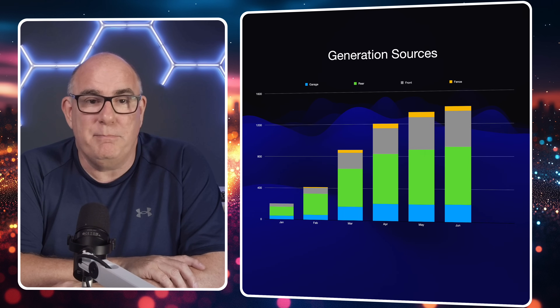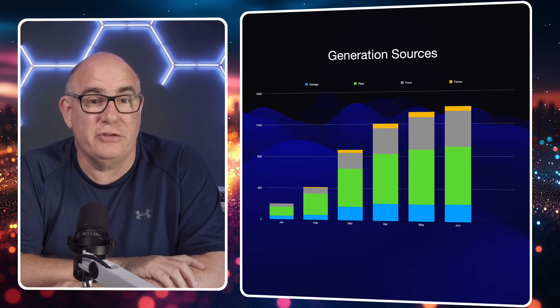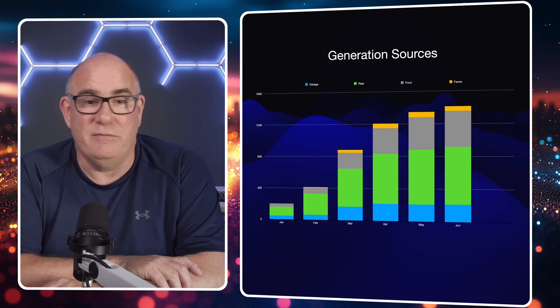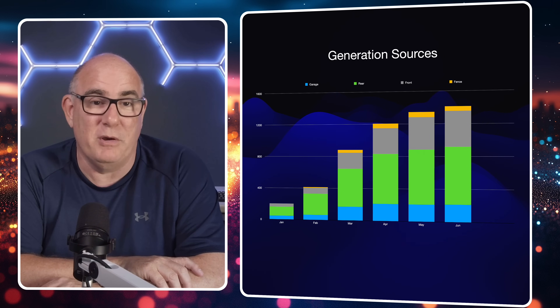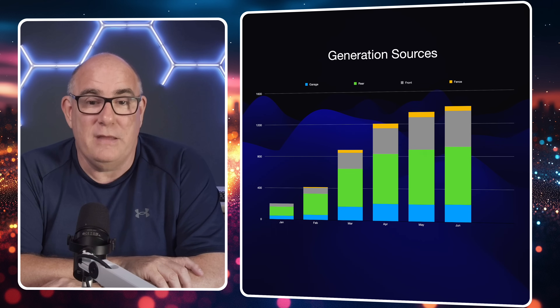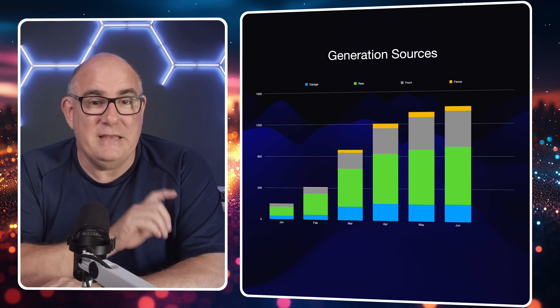Looking at the blue bars — four 400-watt panels on our garage roof — we reached a peak around April and they've been pretty consistent since April, May, and June. I think they're producing as much as they possibly can. Maybe in a few years when five and six hundred watt panels are the same size as 400-watt panels we might swap them out. The green section is our main south-by-southwest array, which continues to climb each month as we head towards the solar maximum in June — very happy with production there.